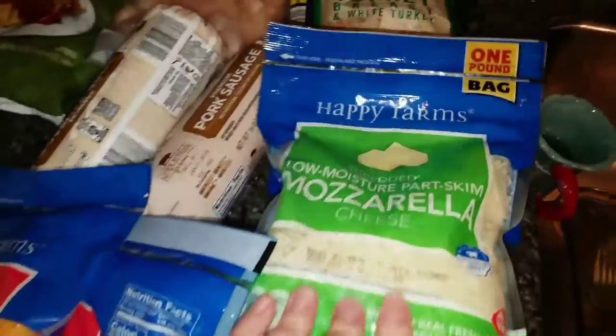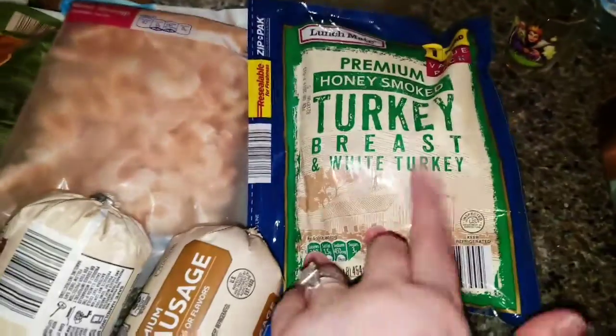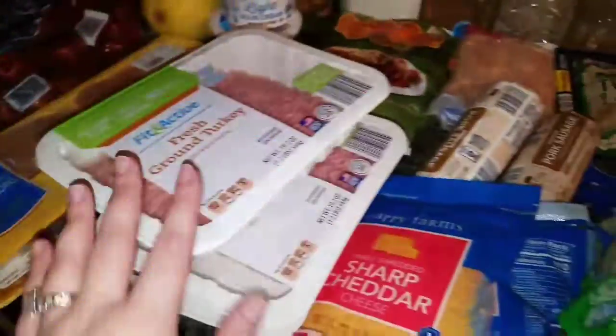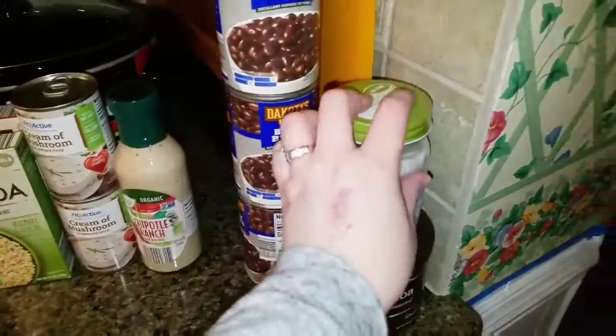My cheeses: I got two things of sharp cheddar and two things of mozzarella. The mozzarella is slightly more expensive than the cheddar, but these are for all of our pizzas and for our burritos. A package of turkey breast — I'm also going to use these in the McMuffin freezer sandwiches. So there's all my produce, meat, and cheese.